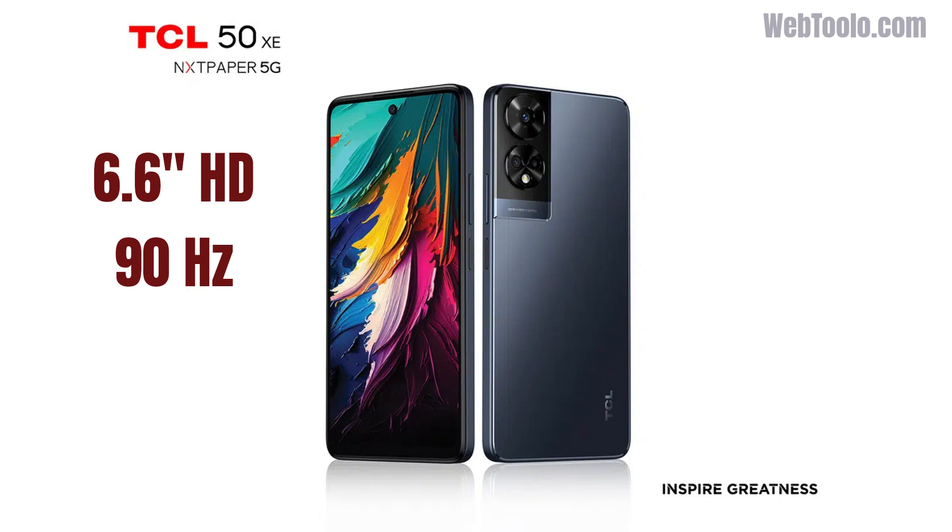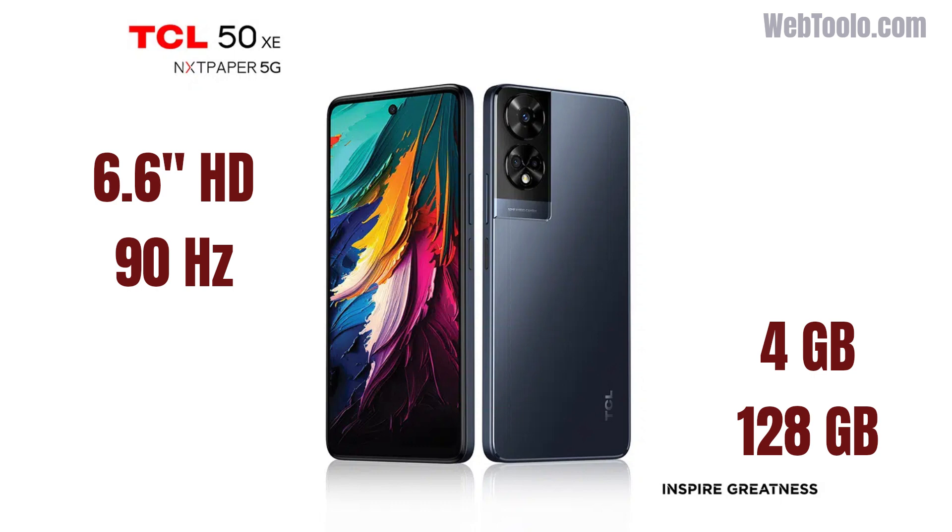The 50XE NXTPaper has a 6.6-inch HD display with a 90Hz refresh rate. It has the same MediaTek chipset and 128GB of internal storage, but only 4GB of RAM and no microSD slot.